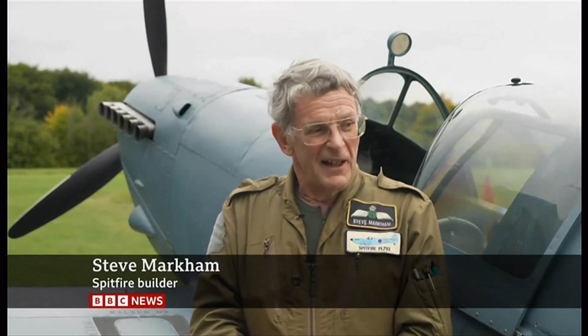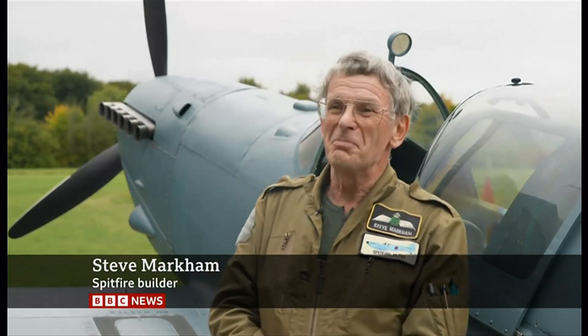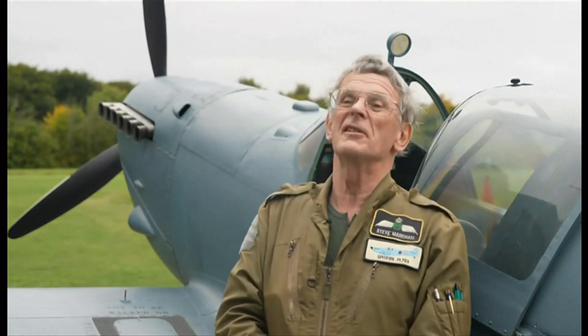Has this been a labour of love? There were times when I did have some deep despair. It would be untrue to say not, but most of the time I just loved doing it.